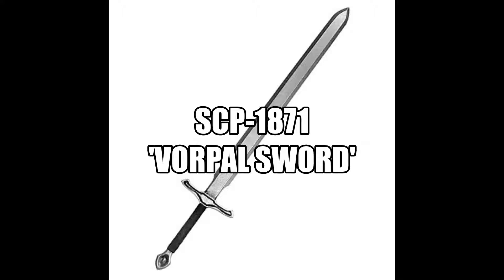Description. SCP-1871 is a steel longsword with a cruciform hilt measuring 144 cm in length with a blade 115 cm in length. The hilt is bound with strips of leather. The crossguard of the sword is engraved, apparently by hand. One side is engraved with the words, 'He left it dead and with its head,' while the other is engraved with the words, 'He went galumphing back.' Both engravings are quotations from Lewis Carroll's nonsense poem, Jabberwocky.